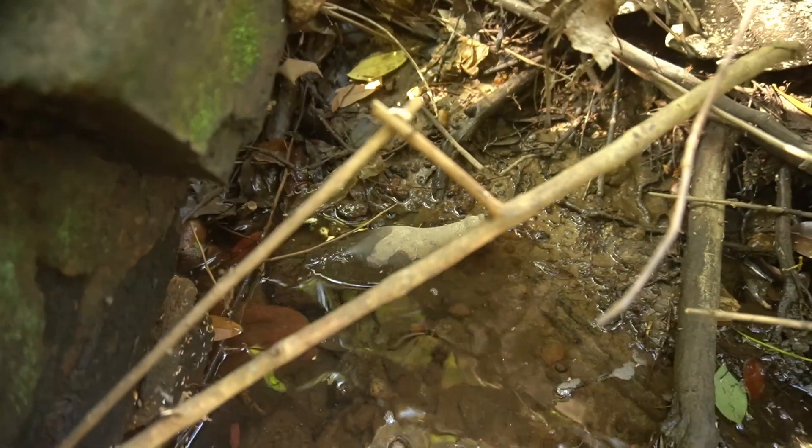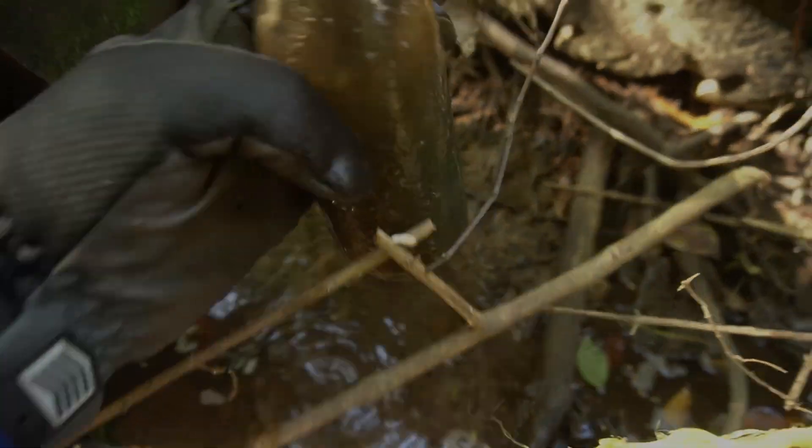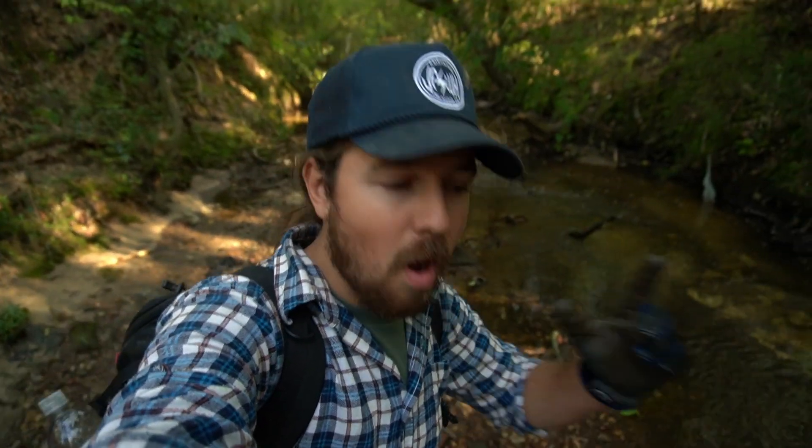Hey y'all, Wild Kyle here. Welcome back to the channel. I have returned to the creek that I went to very recently and had one of my most insane treasure hunting days yet. I'm very excited to be back to see what else we can find. I'm going to explore some new areas and I have very high hopes. Let's get to walking this creek and see what kind of antique treasure and maybe some other weird stuff we can find.